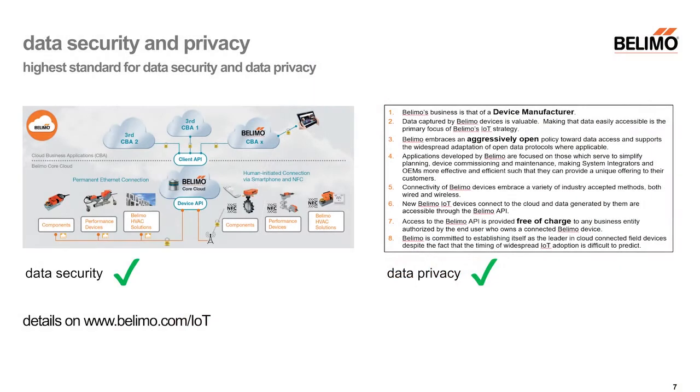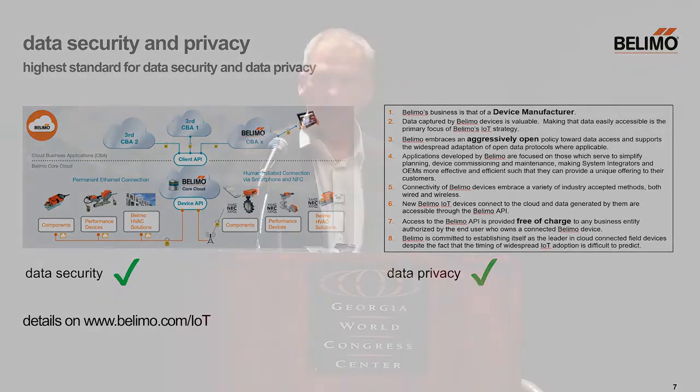As soon as you enter the topic of IoT, there is always the question of data security and data privacy. This is important to us as well — we invested a lot of money. You can find all the details documented on the Belimo webpage. We follow security standards set by the Swiss banks, so we are quite confident we are at a high level. The systems are built so we can always do online upgrades if necessary, should there be any security breach.